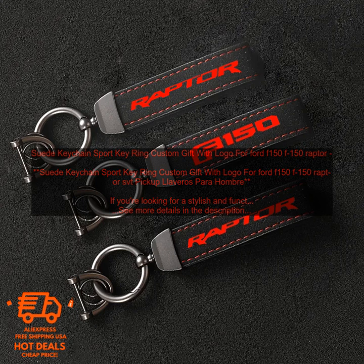If you're looking for a stylish and functional keychain to add to your collection, this suede keychain is a great option. It's made of high quality suede leather and features a metal ring and lobster clasp. The keychain is also personalized with your choice of logo, making it a perfect gift for the Ford F-150 fan in your life.